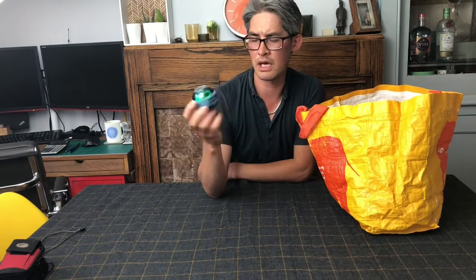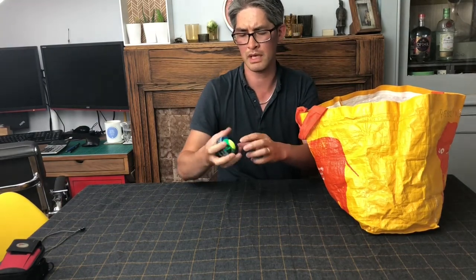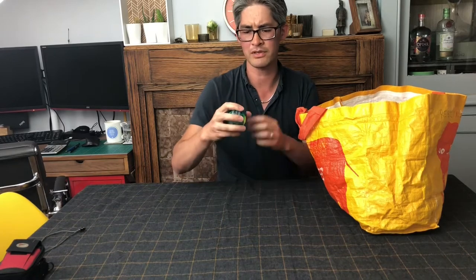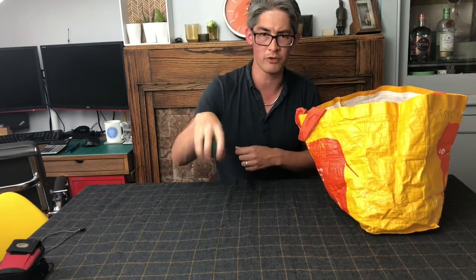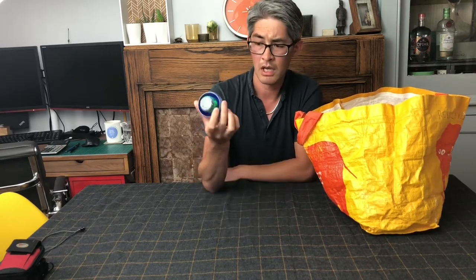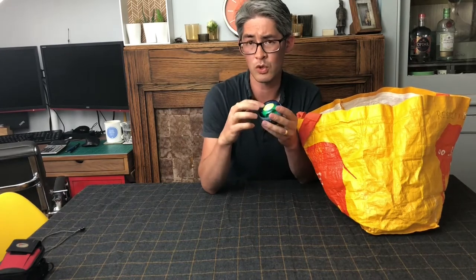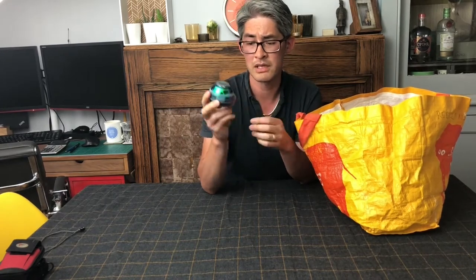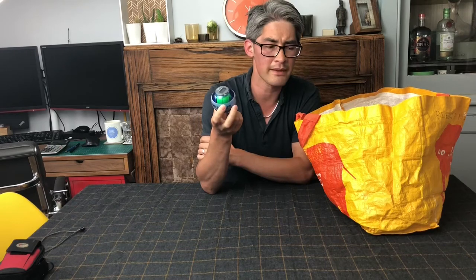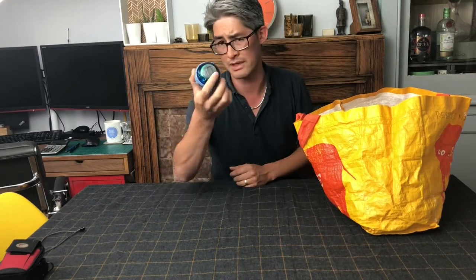Have you ever seen these? These are Power Balls - a gyroscopic kind of device. Once you've got it spinning, you rotate your wrist. It's good if you've got wrist injuries - I broke my wrist years ago and I think I paid £20 to £25 for one of these. So I picked that up for a pound. It does need a little cord with it - I've got some spares. I should be able to get £15 or so plus postage for that.